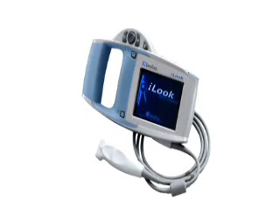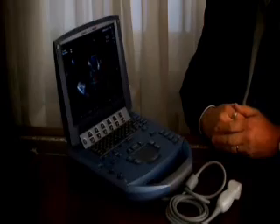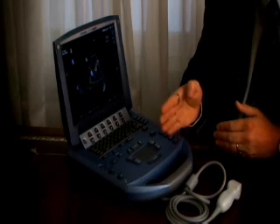Ultrasound companies such as Sonosite have led the development of high-quality yet affordable ultrasound machines for the perioperative and critical care specialties. These machines range from hand-held devices for ultrasound-guided procedures such as the iLook, to robust general-purpose machines such as the SonoHeart Elite, 180 Plus, and Titan, through to fully capable echocardiography machines capable of advanced transthoracic and transesophageal imaging such as the Micromax.